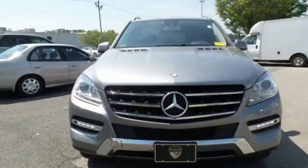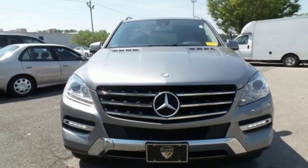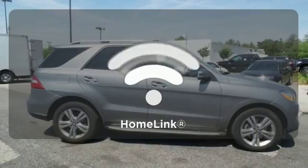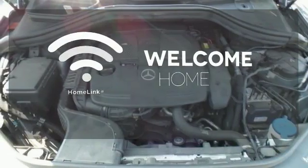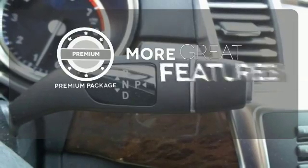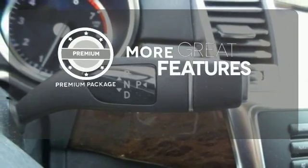Features include Bluetooth wireless and a moonroof. It also comes with heated mirrors, wood grain interior trim, and automatic climate control. Program garage door openers, gates, and lighting systems with HomeLink. The premium package gives this vehicle that extra touch of class and luxury.